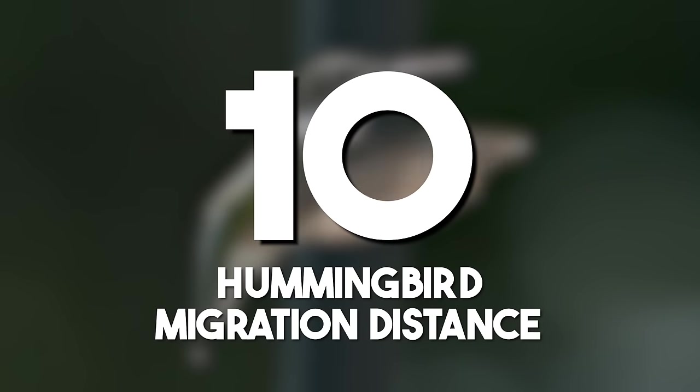A hummingbird's migration distance: the ruby-throated hummingbird's migration journey, covering up to 3,000 miles, or 4,800 kilometers, is a marvel of avian navigation. These tiny birds showcase remarkable endurance during their long-distance flights.